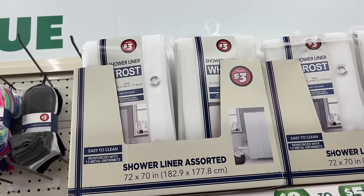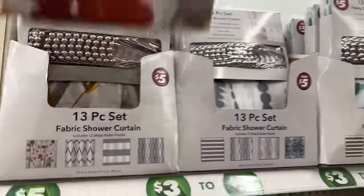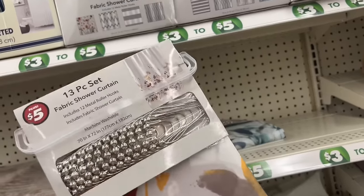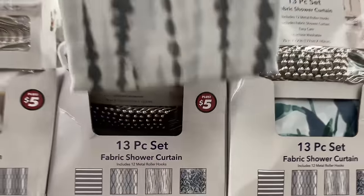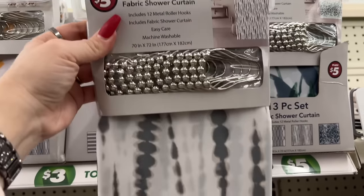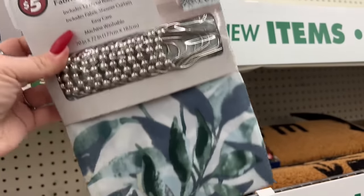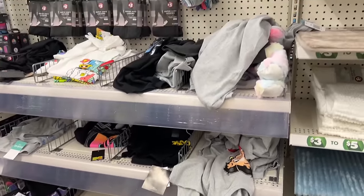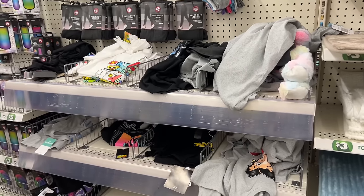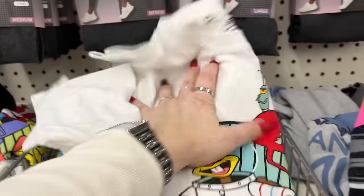I went to Big Lots for a liner and it was seven dollars, so I'm picking up this shower liner in frost for three dollars here. They also have a 13-piece shower curtain set for five dollars - we saw the same 13-piece set at DD's for four to fourteen dollars. They have a fabric shower curtain for five dollars as well. About the shirts - Five Below has them for five dollars too, but honestly the quality here on the Betty Boop and Nickelodeon shirts looks a little better.